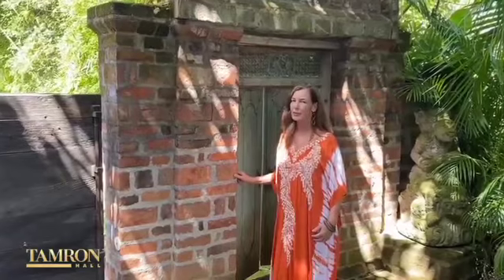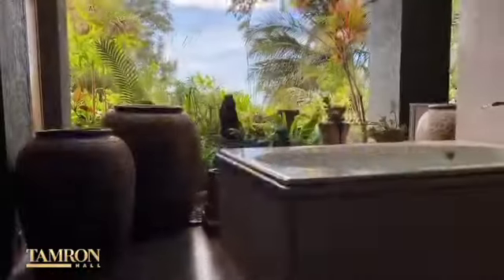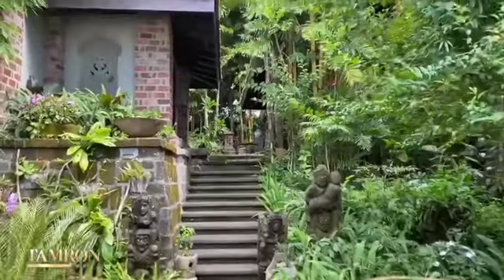Aloha, my name is Jeannie Marie Philbrandt and I'm an interior designer and importer here on the gorgeous Big Island of Hawaii. My husband Madea is from Bali and together we built this special place that we call home.